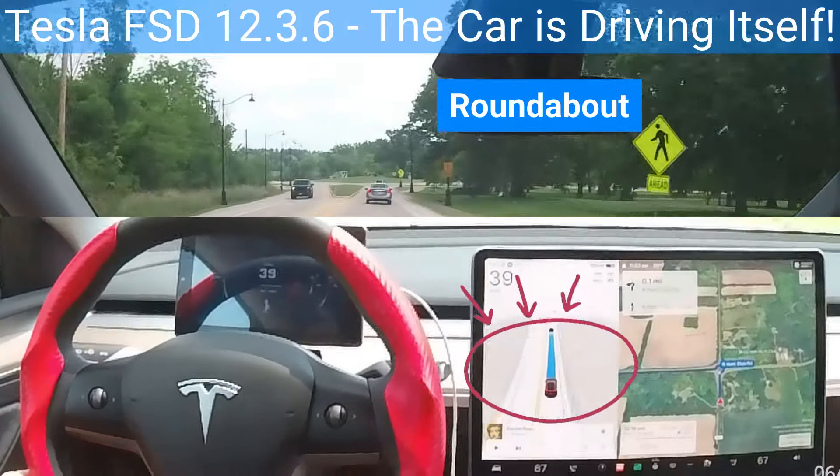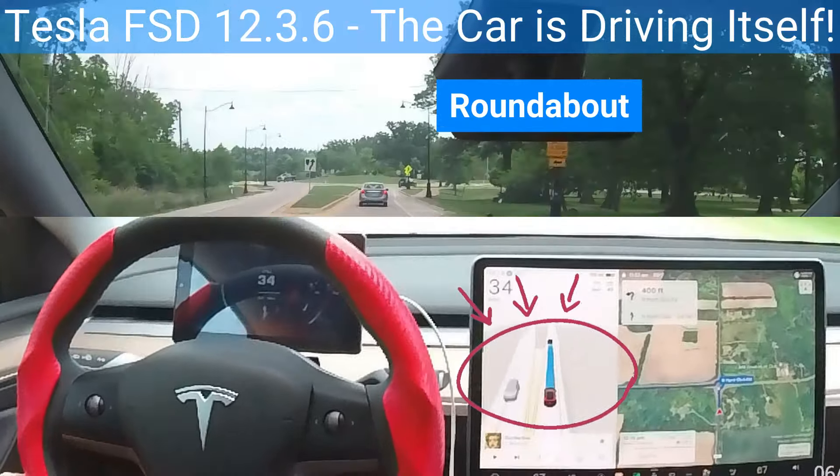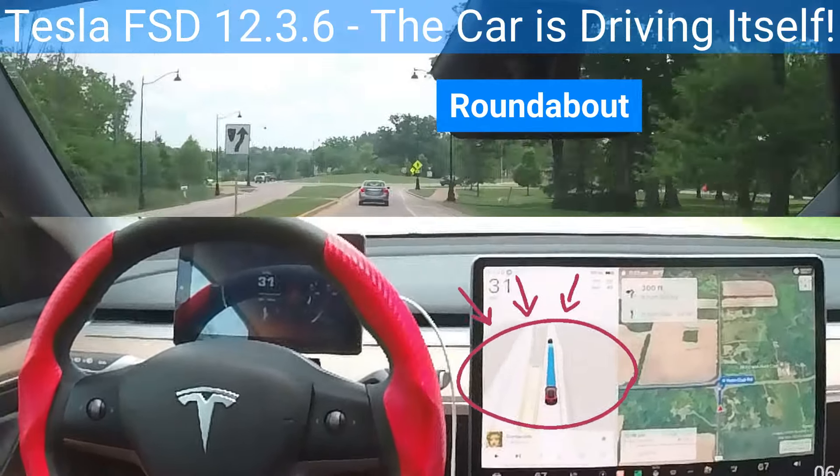My car drives itself. It is so cool watching the car drive around the roundabouts automatically. Captaining Tesla full self-driving is fun. It is a unique experience.